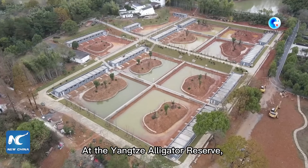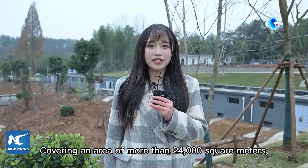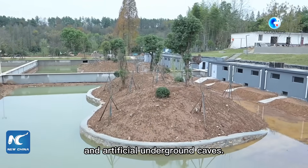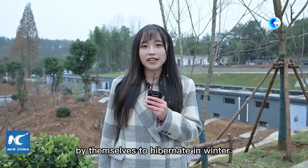At the Yangtze Alligator Reserve, an upgraded breeding base is under construction. Covering an area of more than 24,000 square meters, this base consists of ponds, islands, and artificial underground caves. These caves allow the alligators to climb in by themselves to hibernate in winter.